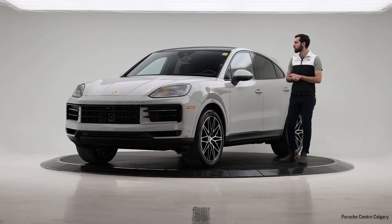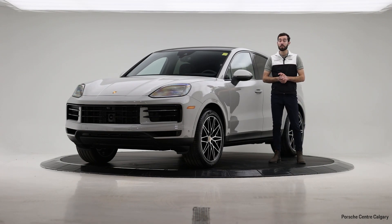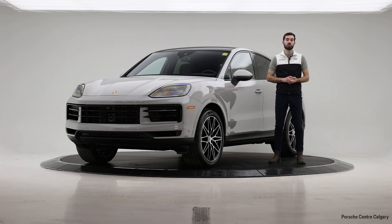That covers pretty much all the options included on this vehicle. If you have any questions, please don't hesitate to reach out to us — either drop a comment on our YouTube page here, or of course as always, you're welcome to come and view the vehicle in person. Either myself or any of my sales colleagues, we're always happy to help out. Thanks so much for watching everyone, have a fantastic day.